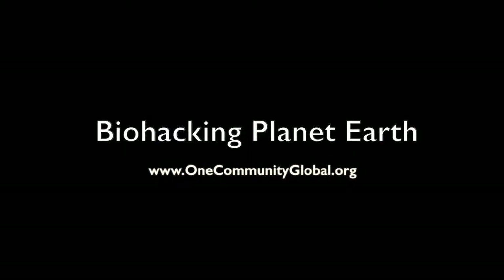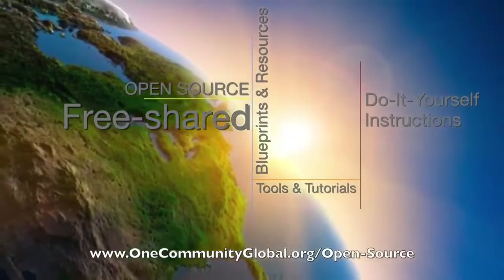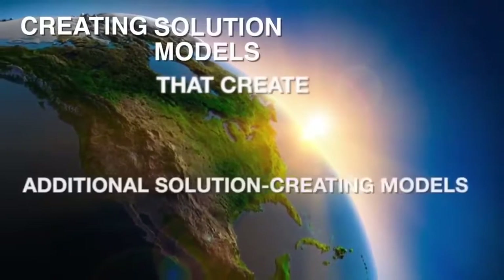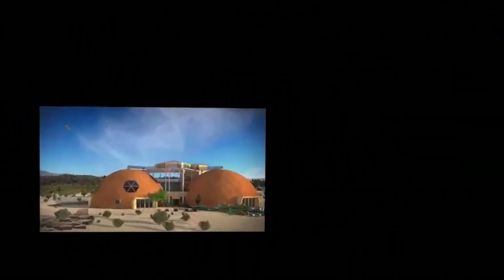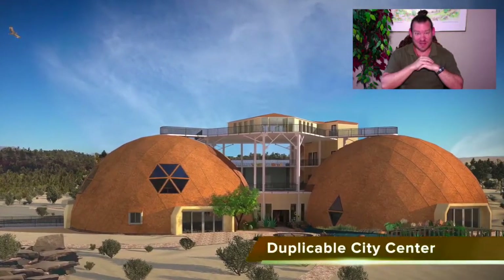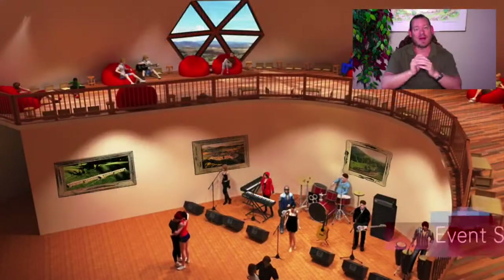Biohacking planet earth — one community weekly progress update number 274. One Community is a 501c3 non-profit organization creating open source and free shared blueprints, resources, tools, tutorials, and do-it-yourself instructions for highest good living. My name is Jay Siebel and I'm the executive director. This is our weekly progress update number 274, June 24th, 2018 edition, and today's topic is biohacking planet earth.